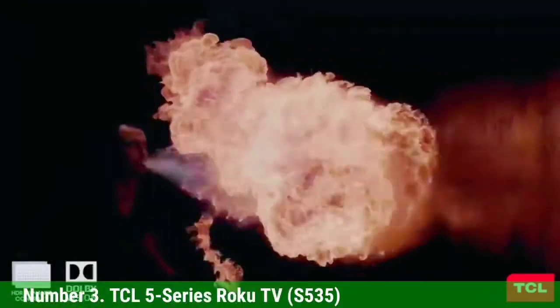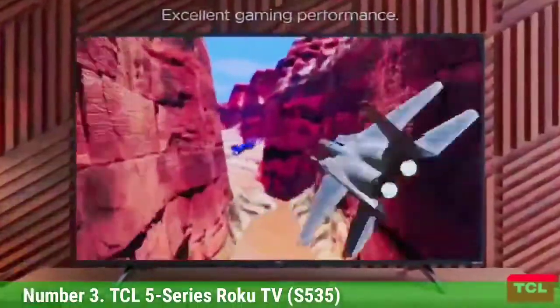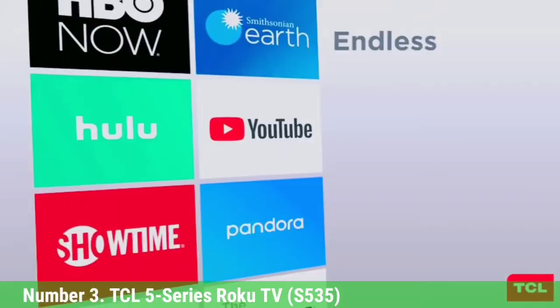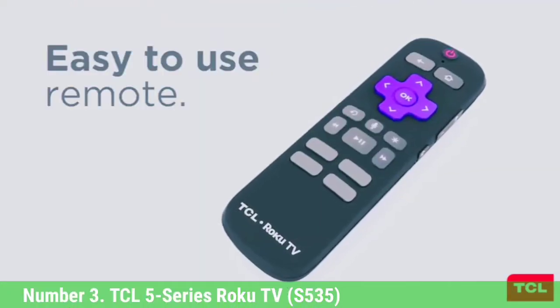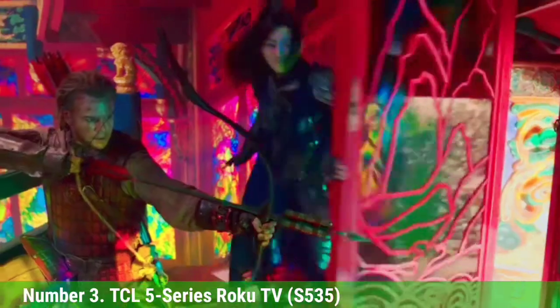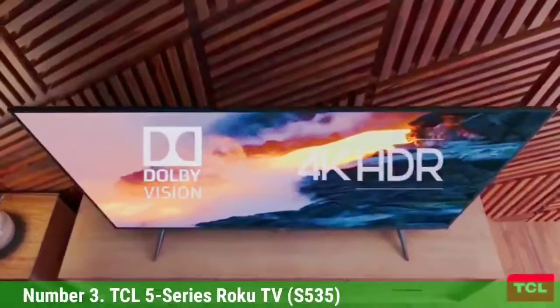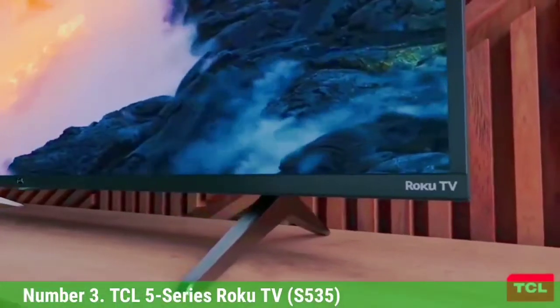In addition to the excellent color accuracy and full color gamut offered by the QLED display, it offers top-of-the-line HDR support with Dolby Vision, in addition to basic HDR10 and HLG formats. With input lag clocking in at 13.1 milliseconds in our testing, it's also one of the best affordable gaming TVs you can buy, and it's roughly half the price of Samsung's equivalent QLED TV — making it one of the best values in smart TV.